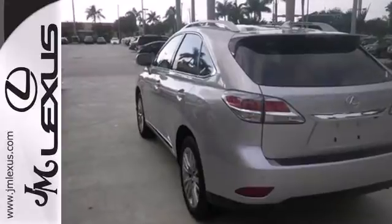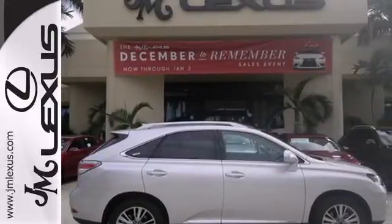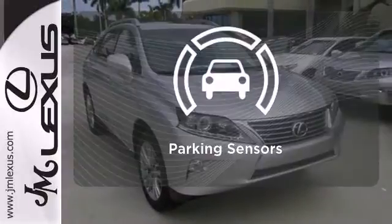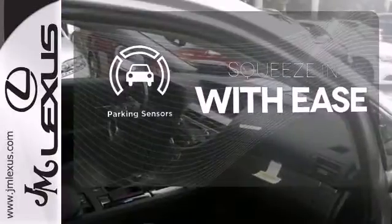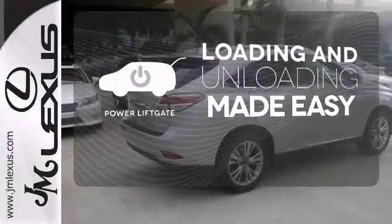The interior is designed for you with a multi-function steering wheel, home link, smart access with push-button start, and dual-zone climate control. The parking sensor lets you squeeze into those tight spots with ease. Loading and unloading your vehicle just got easier with the power liftgate.